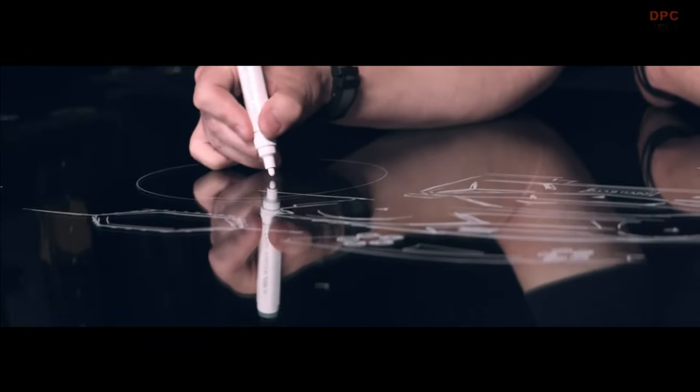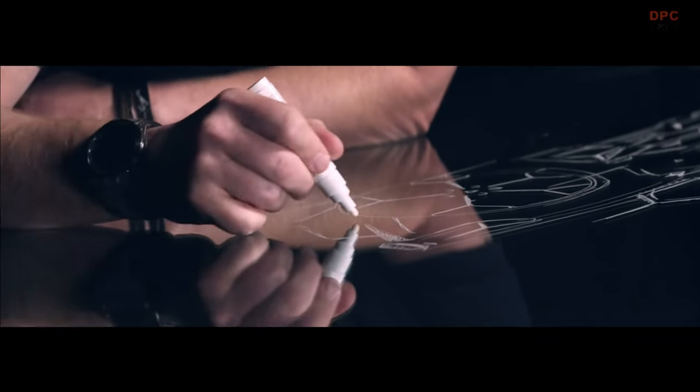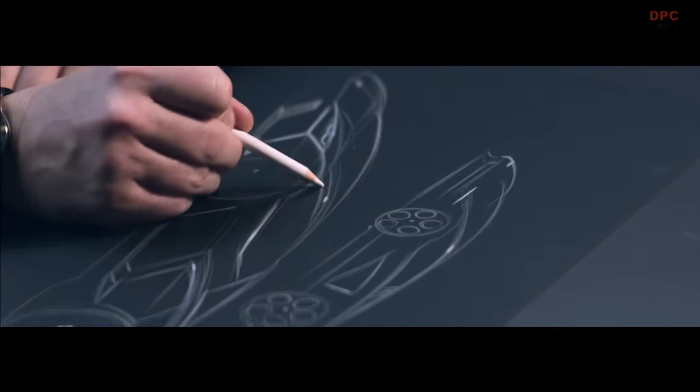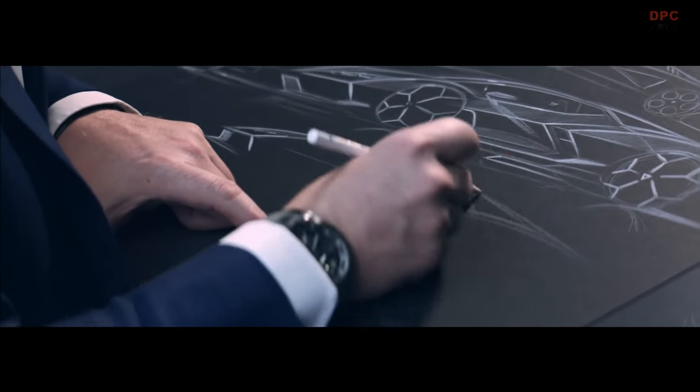Performance in design means that the surfaces have tension — they are not just flat. Also, when you study the Revuelto, you can see, among the sharp lines that are characterizing Lamborghini, you can see muscles. You can see surfaces that are a little bit more human.